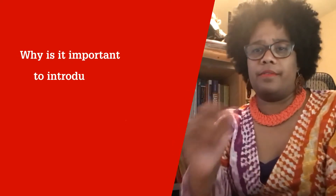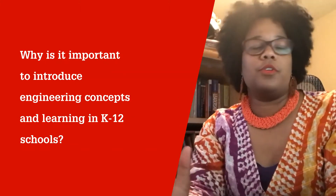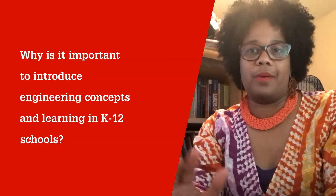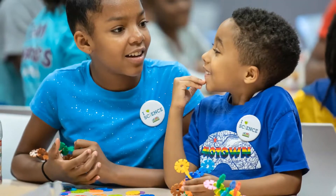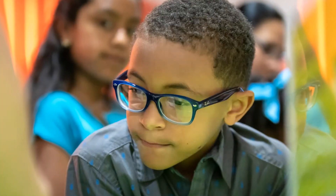Kids' imagination and their creativity is the best. So if you introduce engineering concepts and learning in the K-12 space, then you keep them thinking creatively. And you show them that out-of-the-box thinking has a purpose and they believe that they can solve problems.